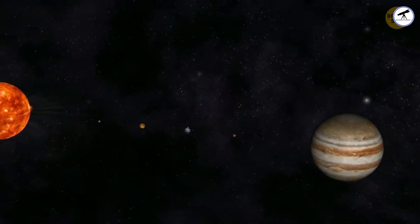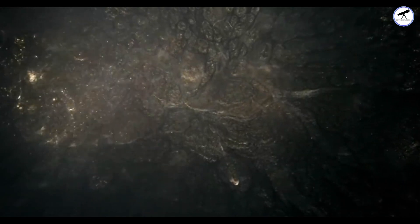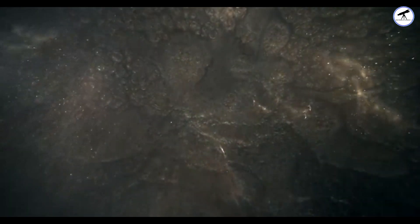And now, the star of our show, Saturn. Known for its stunning rings, Saturn also has a unique rain phenomenon. Saturn's rings are primarily composed of ice particles, ranging in size from tiny grains to large chunks. When these ice particles fall into the planet's atmosphere, they create a form of rain — picture shimmering ice crystals gently descending through Saturn's cloudy skies, a celestial spectacle like no other.